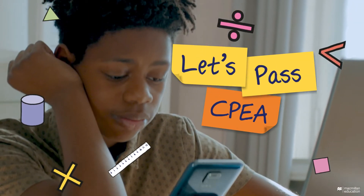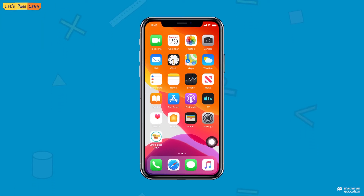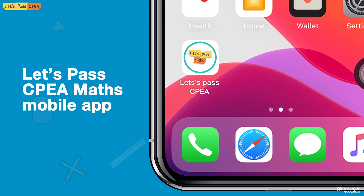The CPEA exams are a big milestone for young learners across the Caribbean, so why not get a head start? Unlock your potential with your new study buddy, the Let's Pass CPEA Maths mobile app.